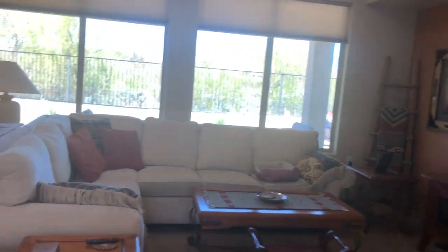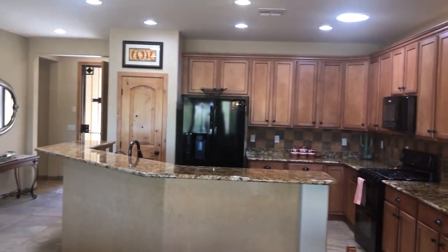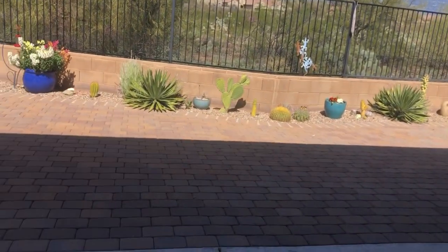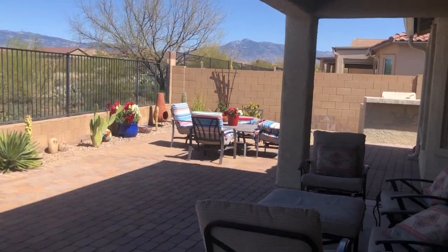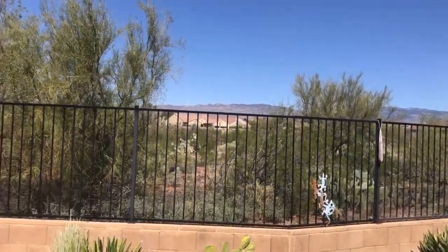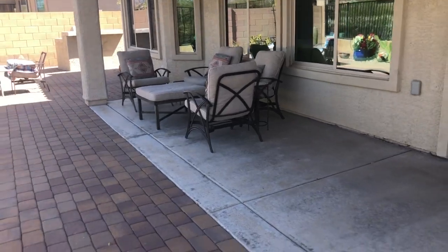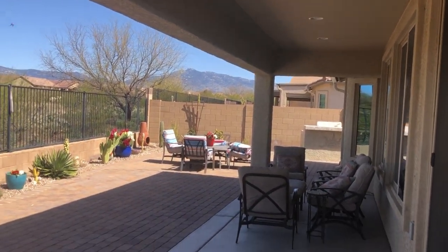Let's take a peek outside. There's a great view of the mountains — really private back here. The extended patio faces north, which is great.